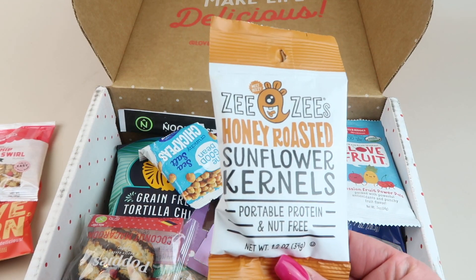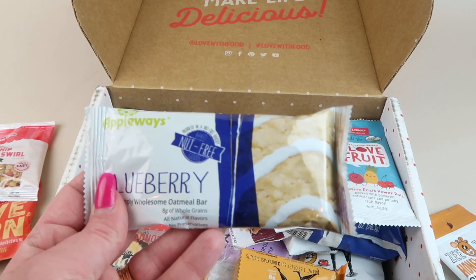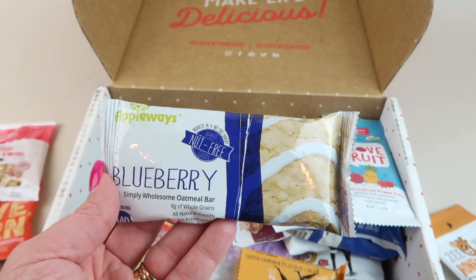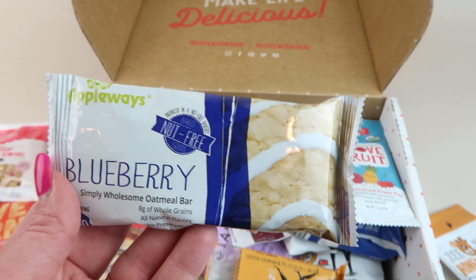ZZ's honey roasted sunflower kernels — these are good, I love these. I wish there was an apple flavored one, they're my favorite. Then the Apple Ways blueberry oat bar — they're really good. It's like a pastry bar.